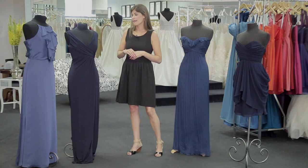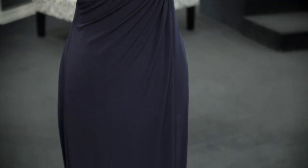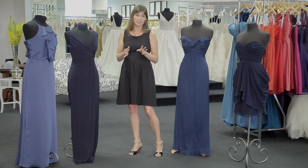This piece right here is jersey. Jersey is more appropriate for a fall or winter wedding due to the heaviness of the fabric. This piece has great draping and it is so sophisticated.